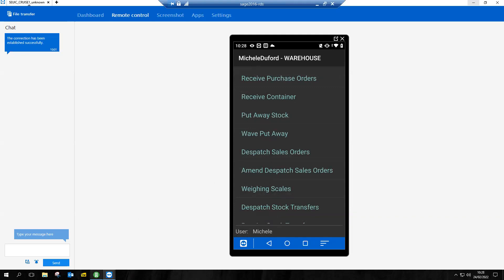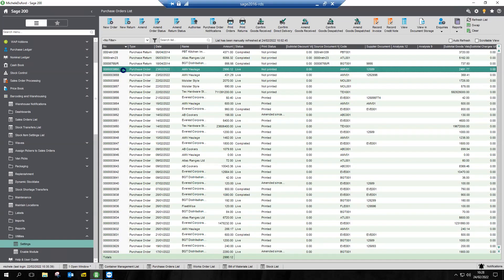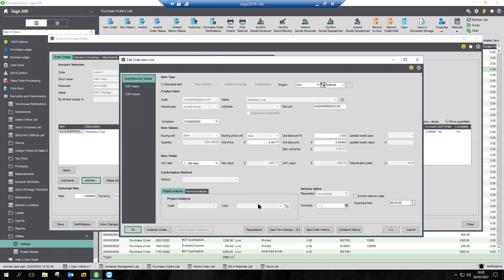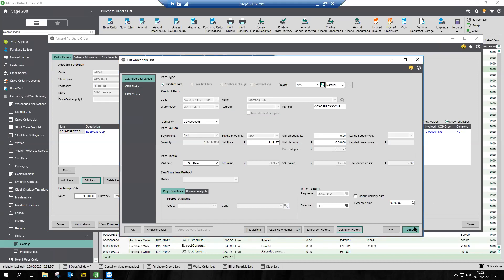Back inside of Sage, I'm going to show you what's actually happened to those purchase orders. We haven't been back into the purchase order in Sage to receive those items, yet we can now see against the individual purchase order that a thousand of those have indeed been received. I can also see the container history from here — where that particular amount of coffee cups was added to the container, the history, who did it, and what date. If it's moved container, I'd also be able to see that.